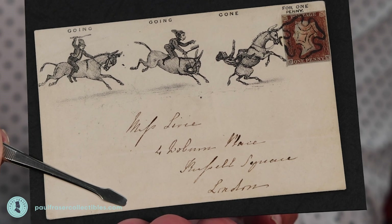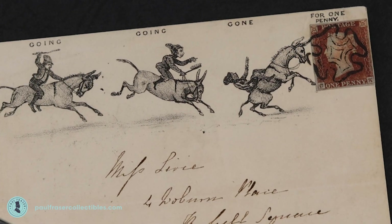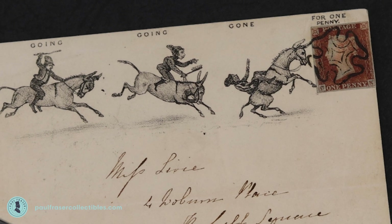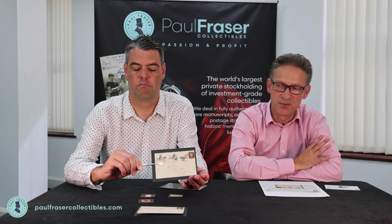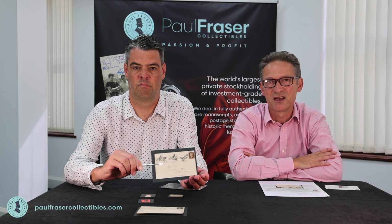This is of the utmost rarity to the point that we've never seen one before. And it's in beautiful condition with a lovely black Maltese cross cancellation. I think that really belongs in the collection of a discerning, specialised collector in this area.